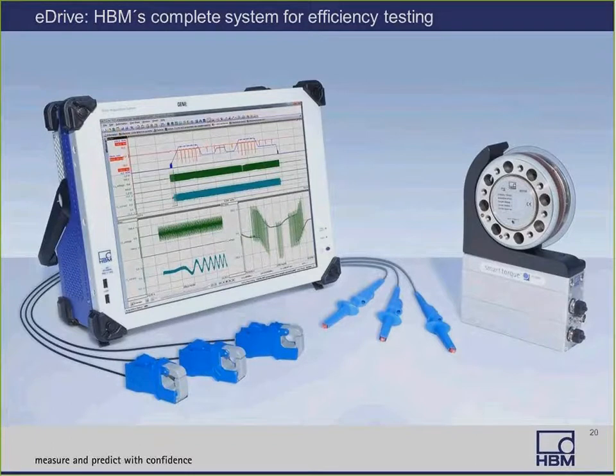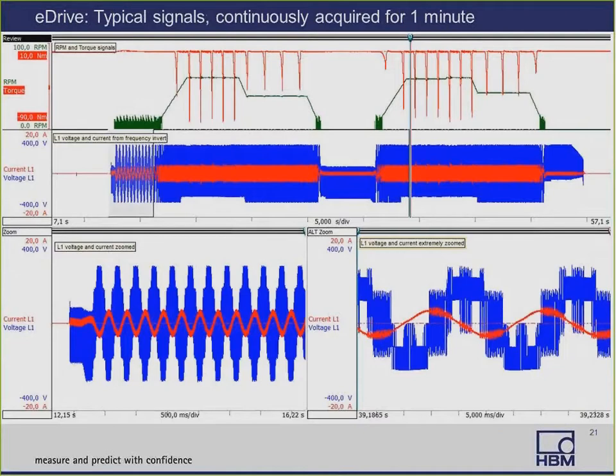Here's one example of a total solution using an HBM Genesis Gen2i recorder to record all the signals, and an HBM T12 torque transducer. HBM offers a variety of systems — portable, rack-mount, et cetera — so depending on your needs, there's a solution available. Here's an example of some typical recorded signals. Recording the signals continuously and synchronously allows us to closely analyze the data and study the correlations of electrical signals with mechanical signals. We see a 50-second recording with an RPM signal in green, a torque signal in red, plus a current in red and voltage in blue, with expanded views showing about four seconds and about 50 milliseconds of the current and voltage.